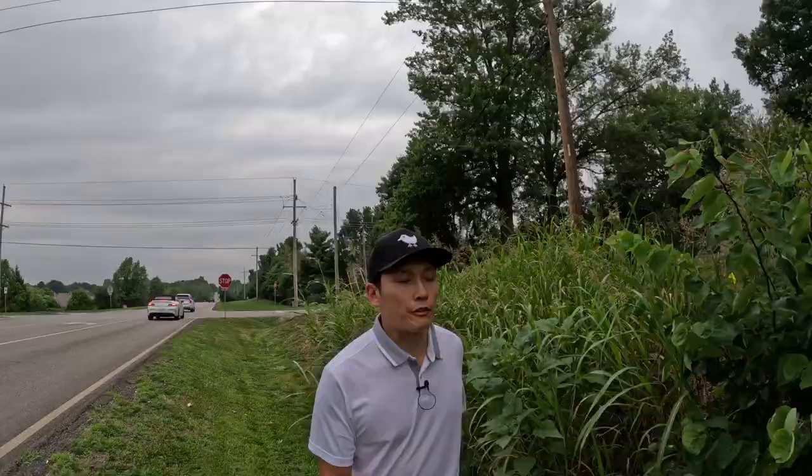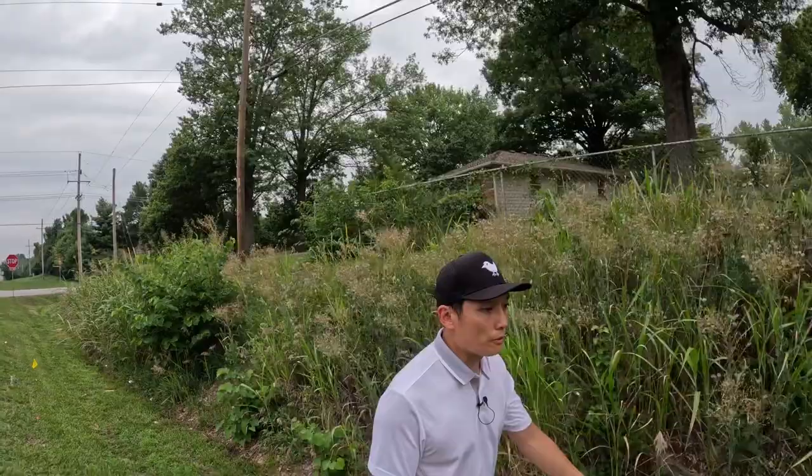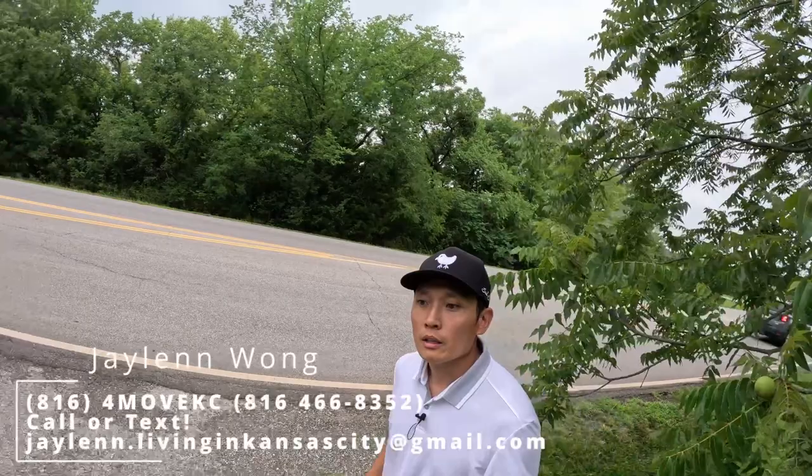Leawood has just inflated to the point where $350,000 puts you right at a busy intersection. If you're looking to move, please give us a call — 816-4-MOVE-KC. You can also reach out via email, call, or text us using the contact info below. We will get back to you before the end of the day. Thanks for watching.